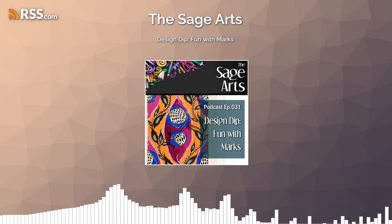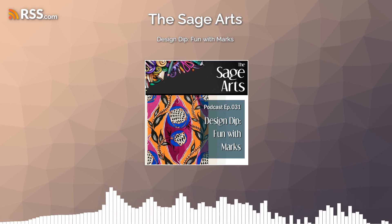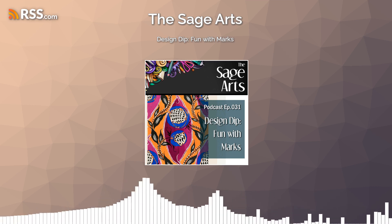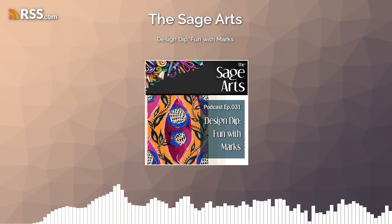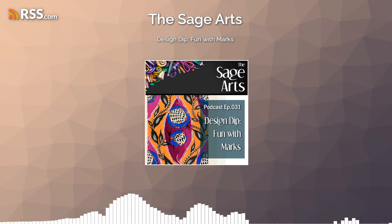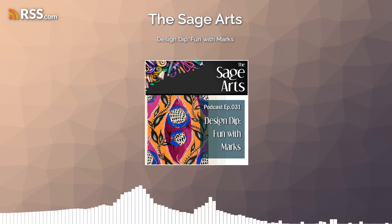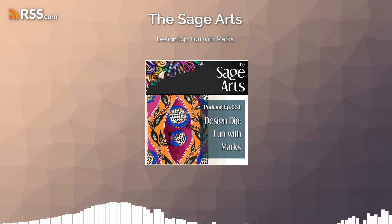Everything I talk about, if there's a link, it's going to be in the show notes. If you're listening on a podcast player, please hit the follow button so you'll be first to know when a new episode comes out — following also helps the show's search ranking, which means we get more listeners and grow our community. You're also welcome to leave a review or star rating. Now it's time to go grab some tools or pens or pencils and start trying out some mark-making on your materials. Stay true to your weirdness and join me again next time on the Sage Arts Podcast.